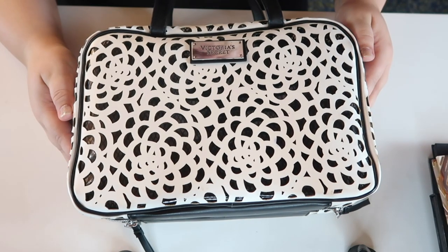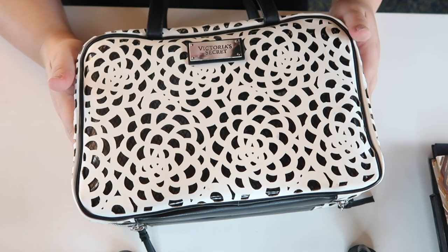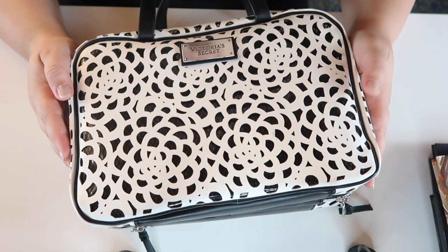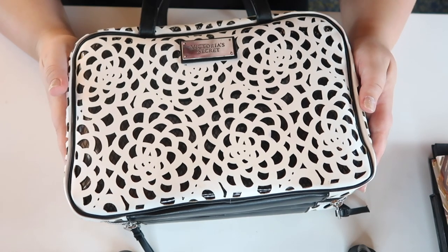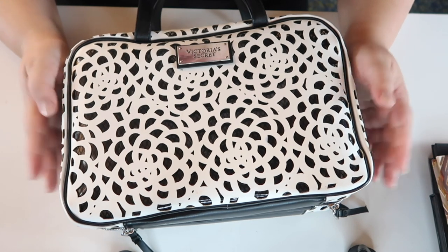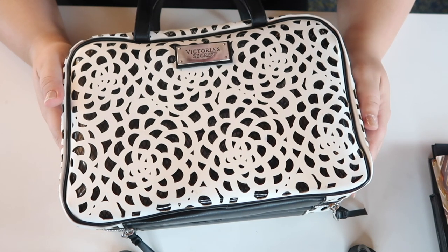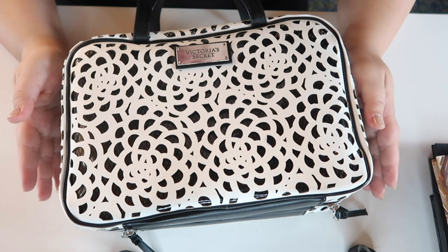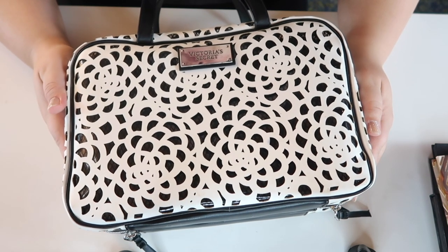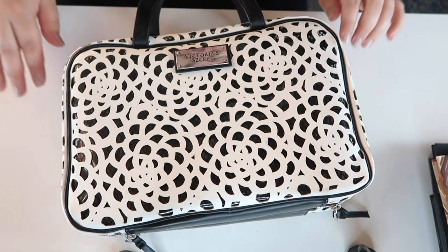And that was everything I brought, wore, and bought on my vacation! Thank you so much for watching. Let me know in the comments if you wear makeup on vacation — I know a lot of people go without it, but I still enjoy taking the time to do a full face. It might seem excessive for a five-day vacation where I only wore makeup three days, but it's my hobby and I really love it. I can't wait to see you in my next video — bye!